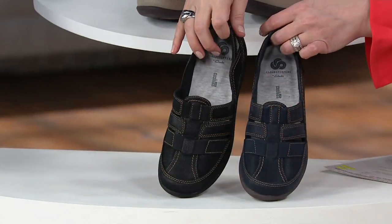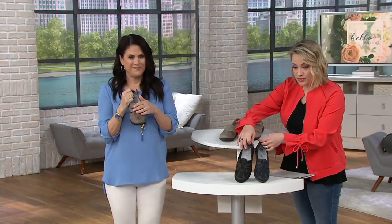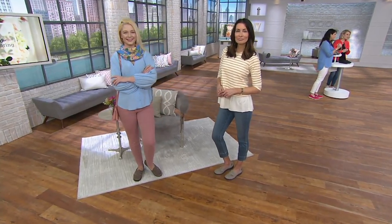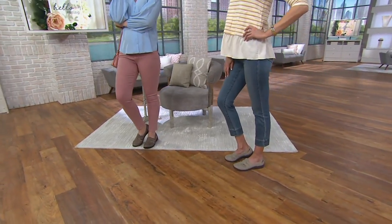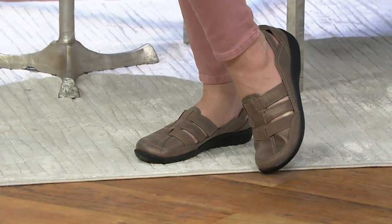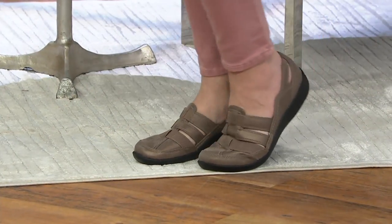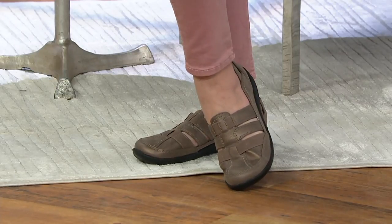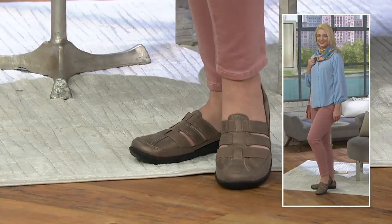Available in narrow, medium, and wide widths. In narrow, we've got sizes 7 through 11 including halves. Medium, 5 through 12 including halves. Wide, 6 through 12 including halves. Here they are on the ladies — Ann and Jocelyn styled this both with jeans. But you can also wear this with a cute spring or summer dress, a knit skirt, a little walking short. Sometimes we want our toes covered, so this is that perfect option, and yet you have some breathability on top.